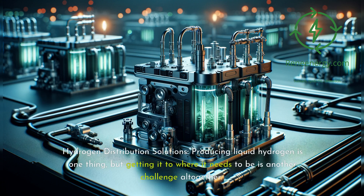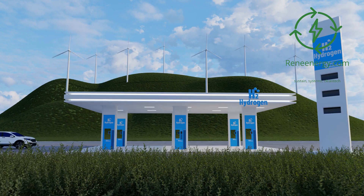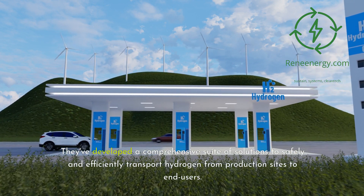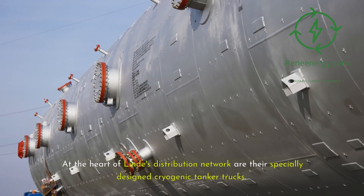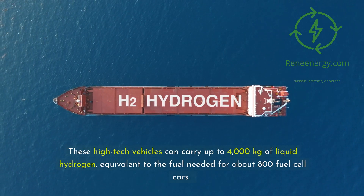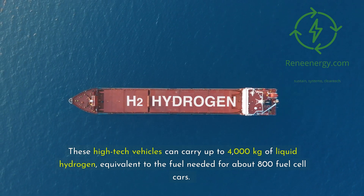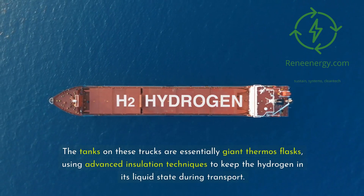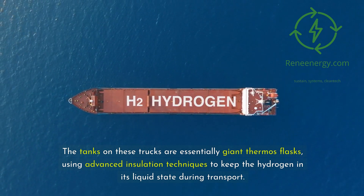Producing liquid hydrogen is one thing, but getting it to where it needs to be is another challenge altogether. Lind has developed a comprehensive suite of solutions to safely and efficiently transport hydrogen from production sites to end users. At the heart of their distribution network are specially designed cryogenic tanker trucks. These high-tech vehicles can carry up to 4,000 kilograms of liquid hydrogen — equivalent to the fuel needed for about 800 fuel cell cars. The tanks are essentially giant thermos flasks, using advanced insulation techniques to keep hydrogen in its liquid state during transport.